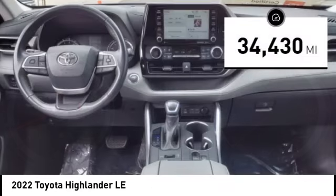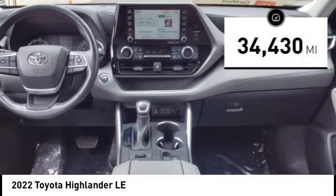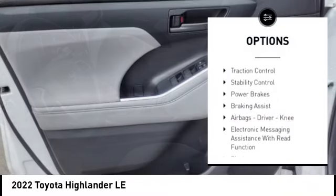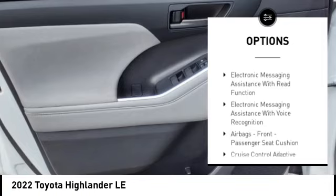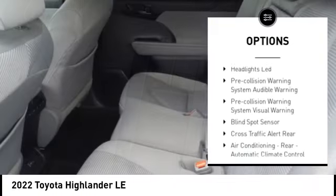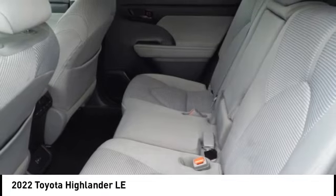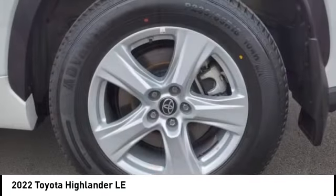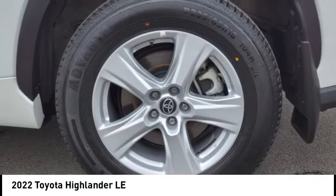This vehicle has less than 35,000 miles. Here are some of this vehicle's great options: power windows with safety reverse, hill descent control, traction control, stability control, power brakes, braking assist, airbags driver knee, electronic messaging assistance with read function, electronic messaging assistance with voice recognition.